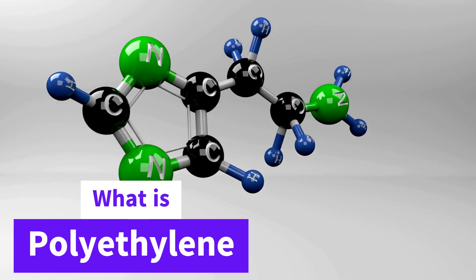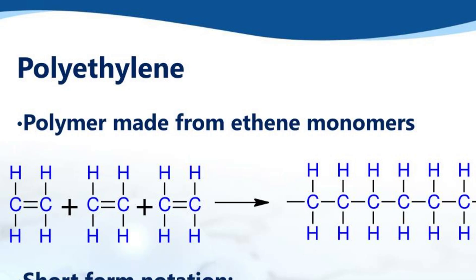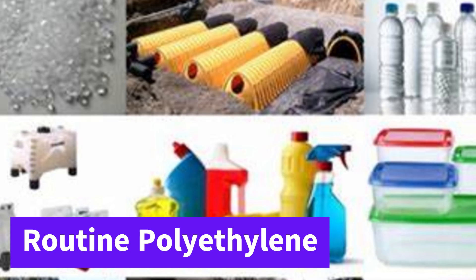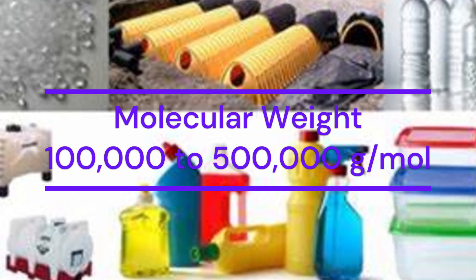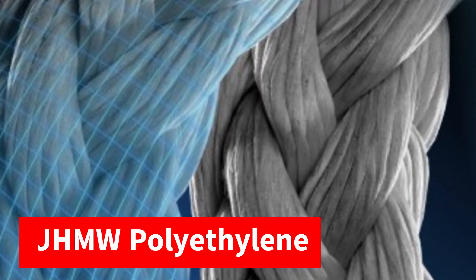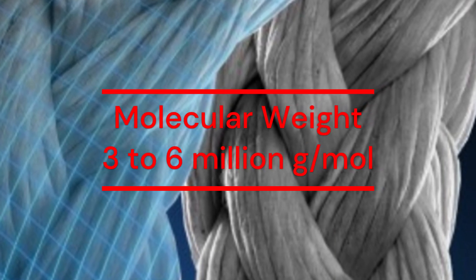Before knowing more about Dyneema, let's talk about what polyethylene is. Polyethylene is a polymer made up of repeating ethylene units, as shown in the picture. Polyethylene is found in everyday life items like plastic bags and bottles, having a molecular weight of 100,000 to 500,000 grams per mole. Whereas ultra-high molecular weight polyethylene, found in Dyneema, has molecular weights between 3 to 6 million grams per mole, or higher.